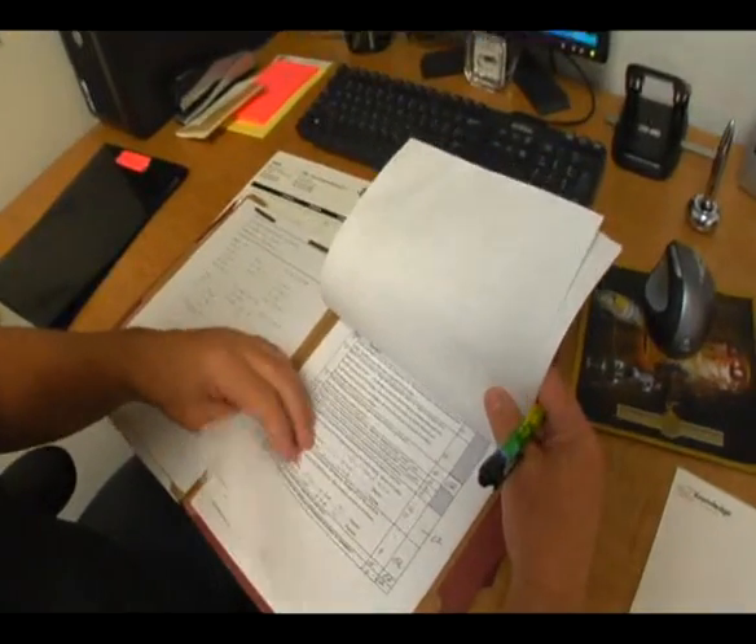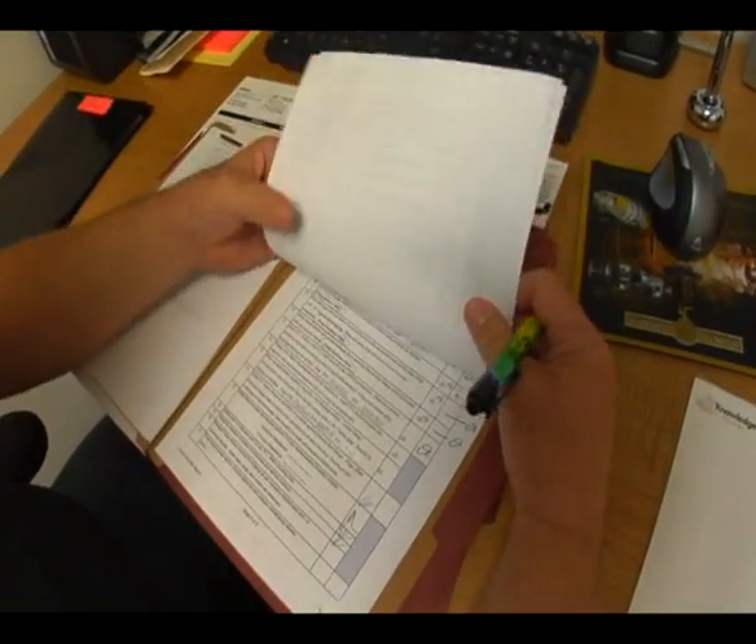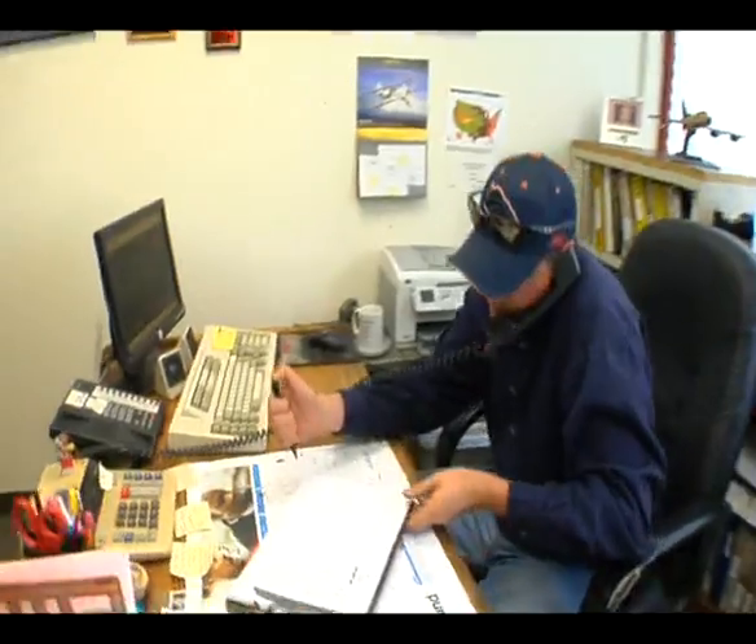I'm the chief inspector for Western Skyways. I handle all the FAA documents and technical data for the repair station. We work closely with our FISDO and FAA personnel to bring an excellent level of safety. Nobody from the government is asking us to do this — we are doing it on our own initiative, to meet and actually exceed any of the FAA requirements.